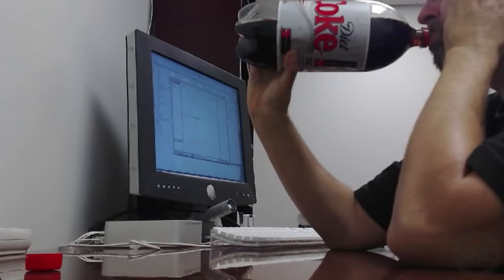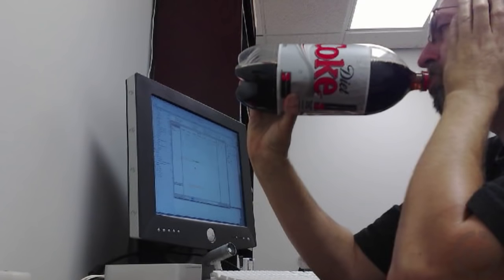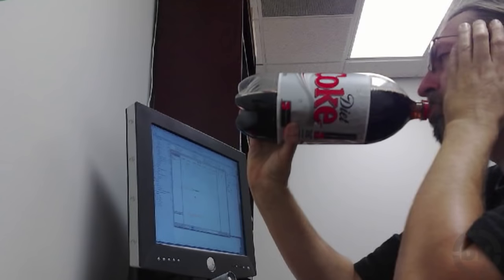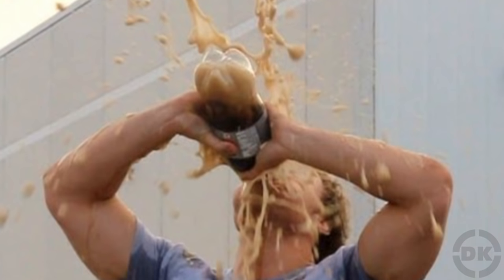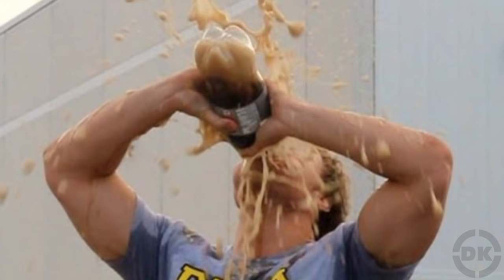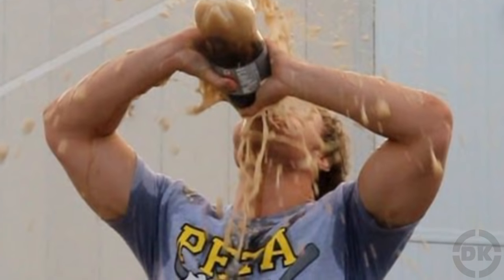Bonus Fact: While you sometimes hear an urban legend that people have died from drinking Coke and eating Mentos, to date there has not been a single documented instance of this ever happening. This is for two reasons. First, the act of drinking soda releases quite a bit of the carbonation in it, limiting the possible effect. Second, even if one did get a strong reaction to eating Mentos and drinking Diet Coke at the same time, you'd likely just quickly vomit up the foam.